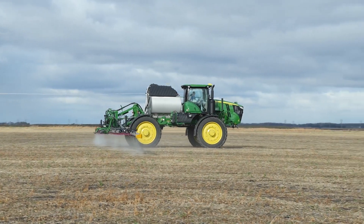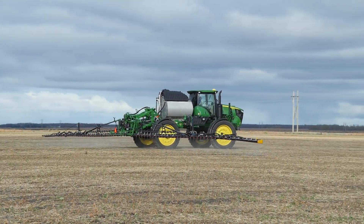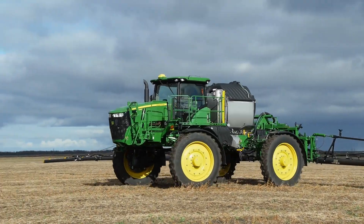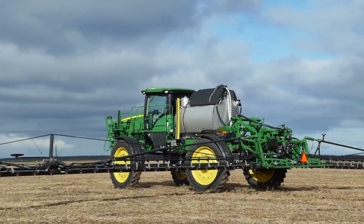Some of the things that the new carbon fiber boom are going to allow us to do is, first and foremost, it will lighten the machine up and help with compaction. It rebalances the machine so that all four tires are getting better traction on the ground. We're getting less spinning, and hopefully not too far in the future, we'll be able to go to a wider boom and have less tram lines in the field and less compaction.